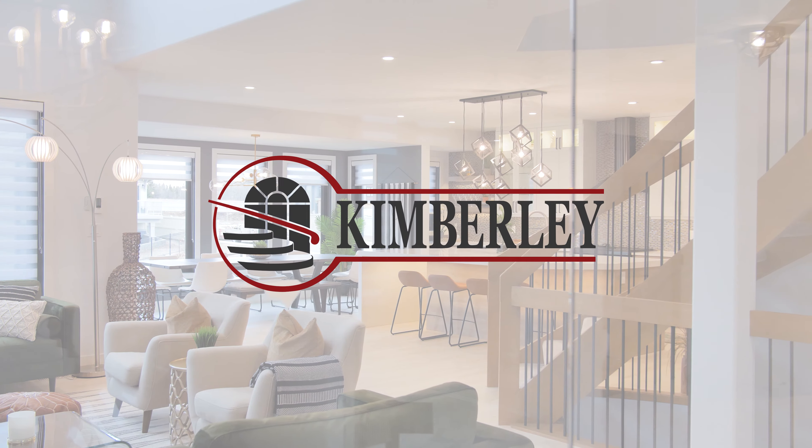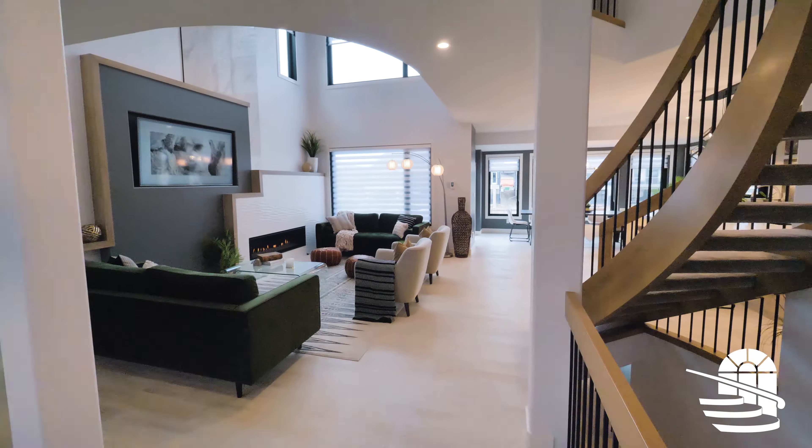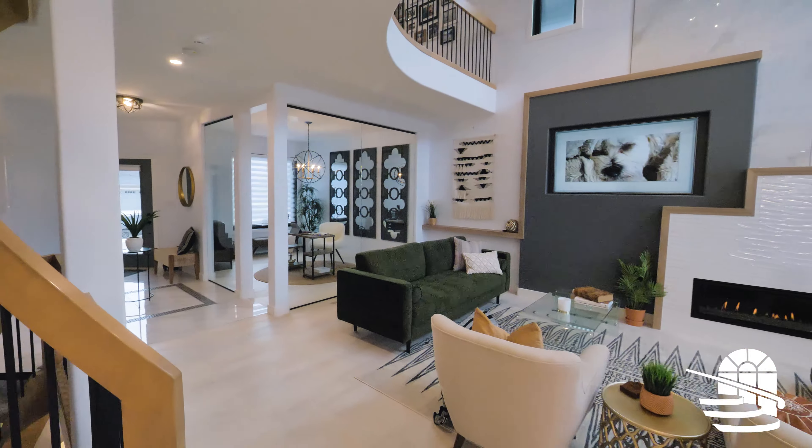We just went into Kimberly's show home, and that was it. We kind of knew that the feeling of it balanced what our personalities were. So we liked the modern feel. We also felt like Kimberly had that traditional, timeless aesthetic as well. And that's kind of just what we agreed with and what we wanted.